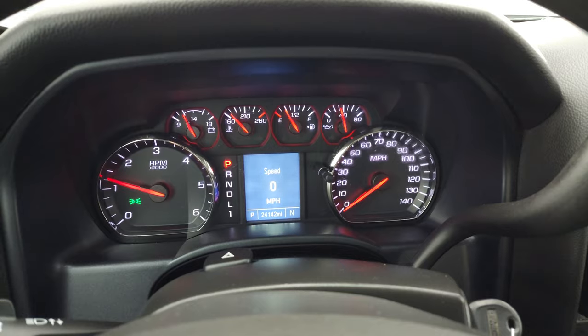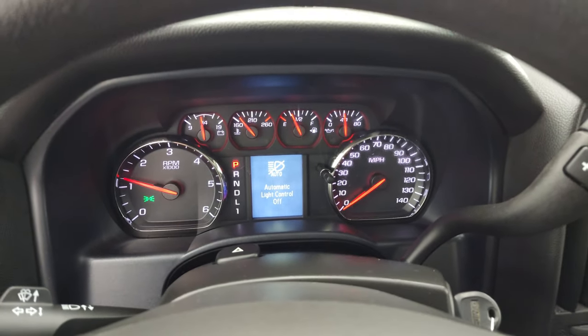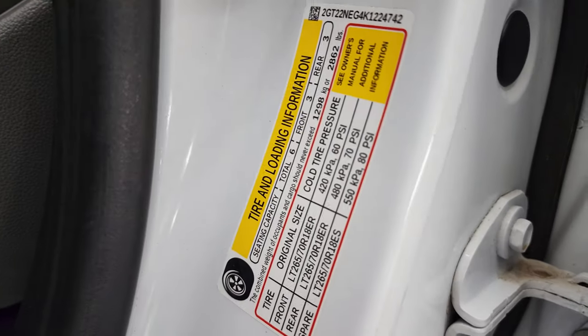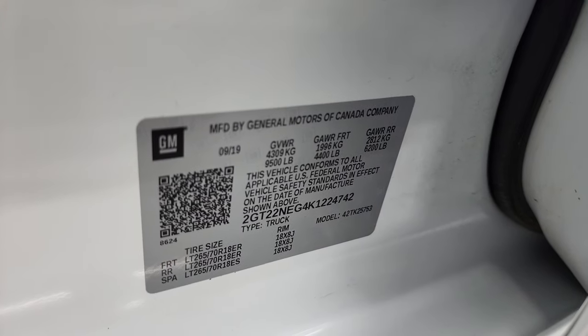It starts right up with no check engine lights or anything like that. I also want to show you the tire loading information sticker and the VIN sticker real quick.